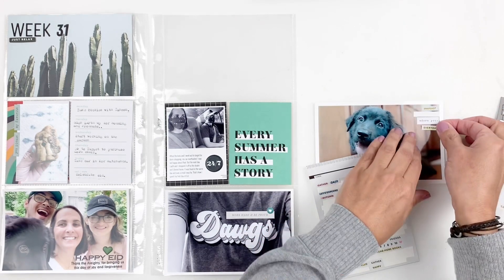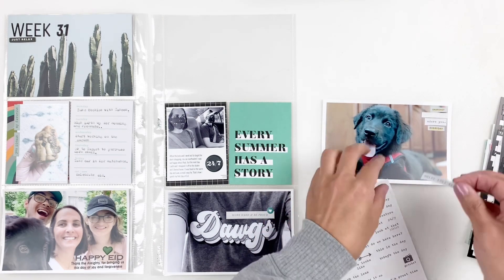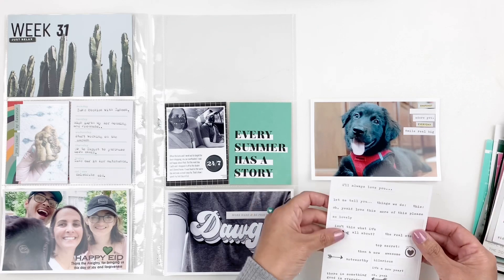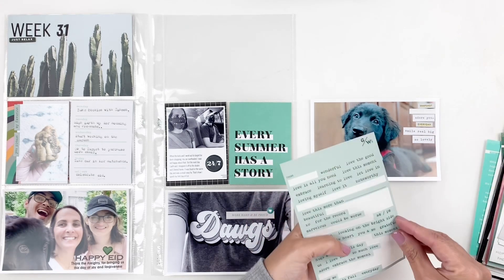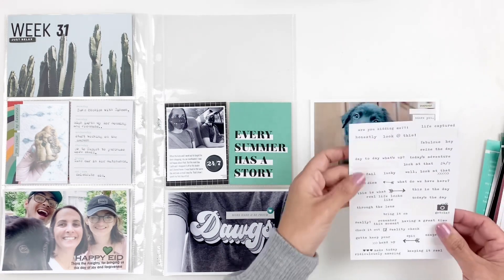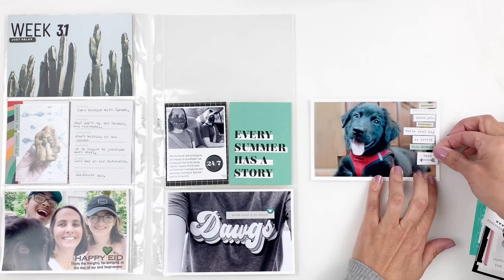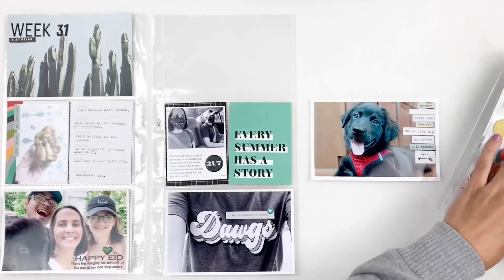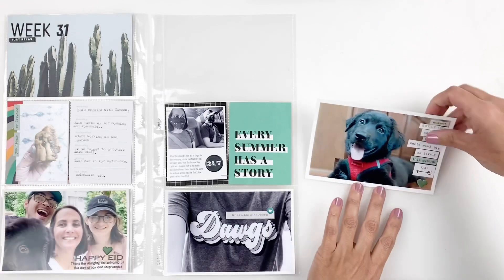I'm going to finish this up by adding some word stickers to the side of this photo of Stitch. I just chose words like 'adorable,' 'cute,' little things like that. This is a great way to use up your word stickers — I have loads in different colors, so it's fun to find the right words. I'm also going to add a little green puffy heart, just like the one I added to my Eid photo.